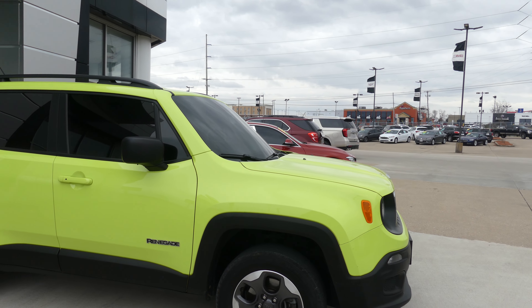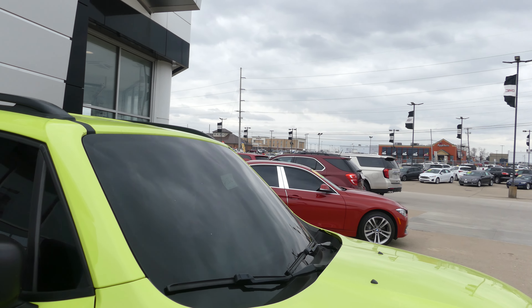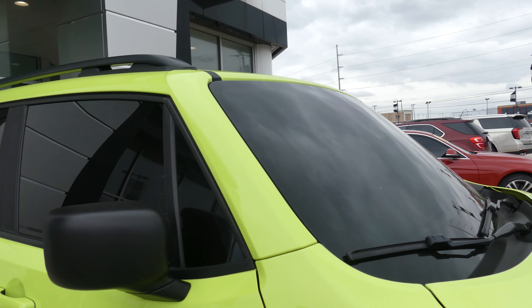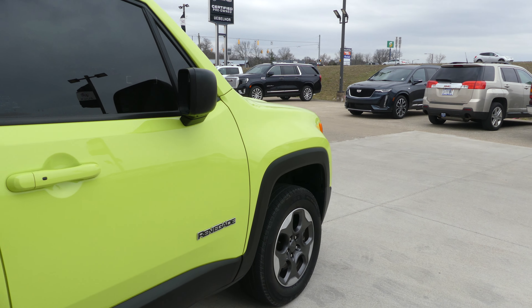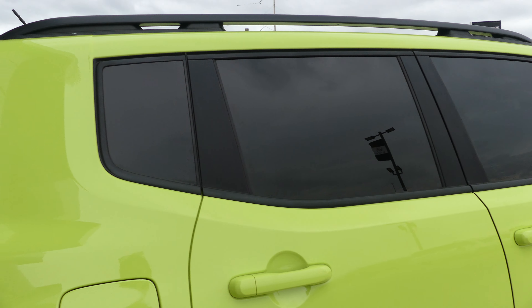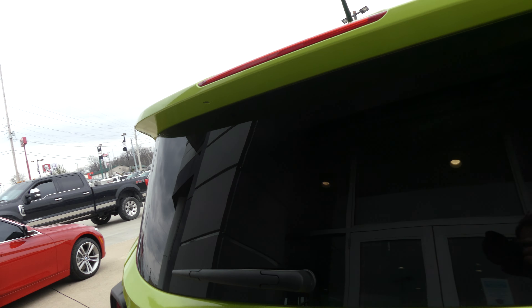The Renegade has 16 inch wheels, dark privacy glass, dark windshield, and dark privacy glass throughout. Utility racks, heated exterior mirrors, black molding and black trim throughout the exterior of the vehicle, a rear spoiler, and a backup camera with display.